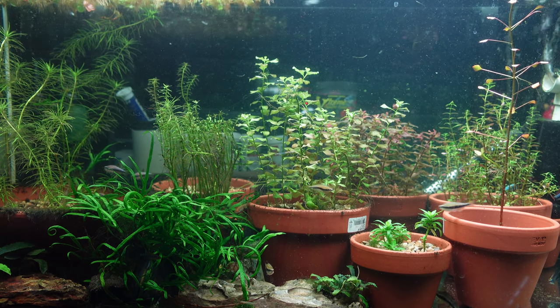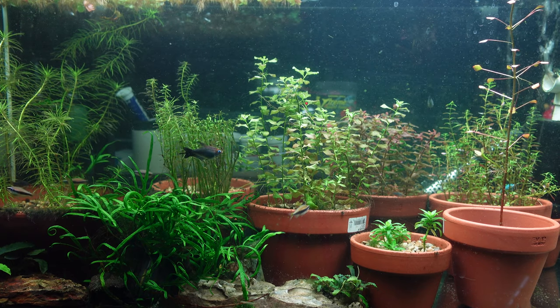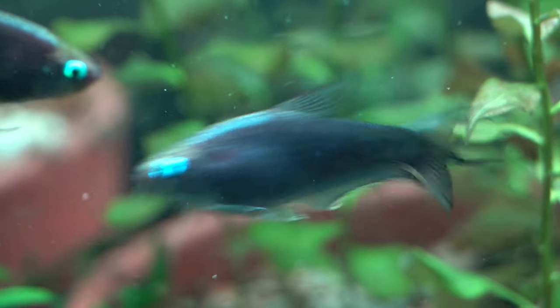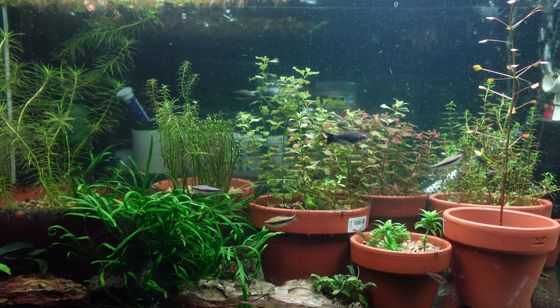They are easily bred in the hobby. They're an egg scatterer, so my recommendation would be to use the hang-on breeder box technique that I've shown in videos before — I'll put a link to one of those examples as a card above. Basically, you set up an area with some moss or spawning mops for them to disperse their eggs within, and then you just make sure that they can't get to those eggs to predate on them.